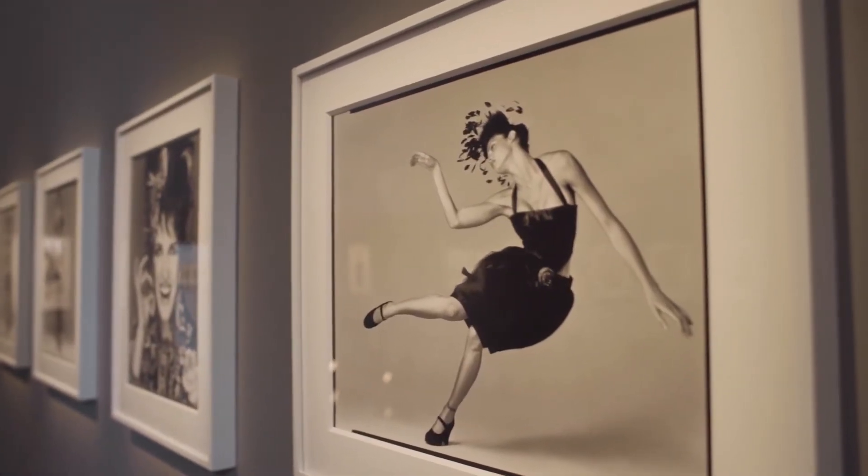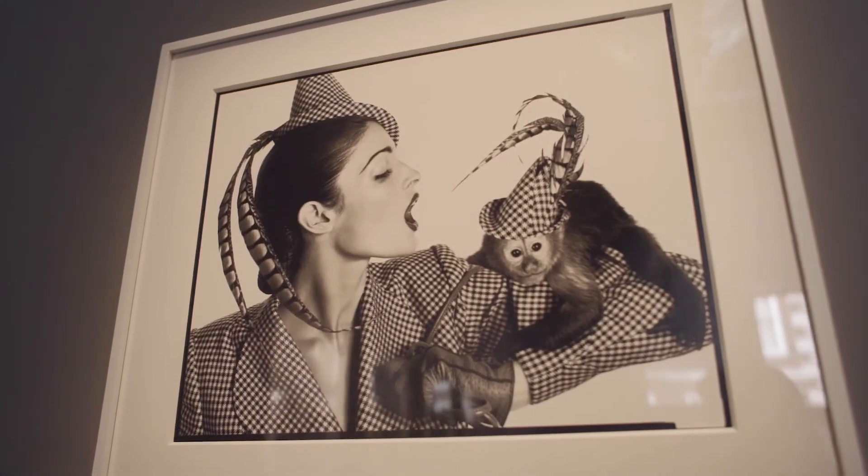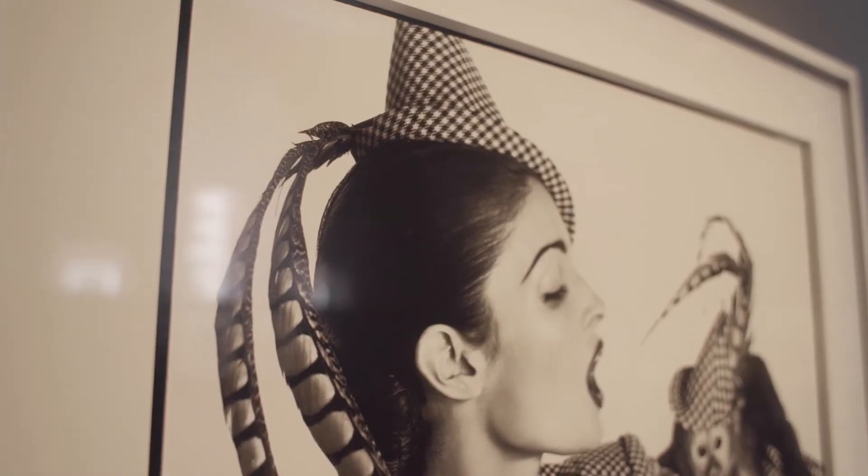Modelling historic French fashion through the 20th century. We have here from the year 1940 a jacket by Charvet and a more contemporary hat designed by Stephen Jones.